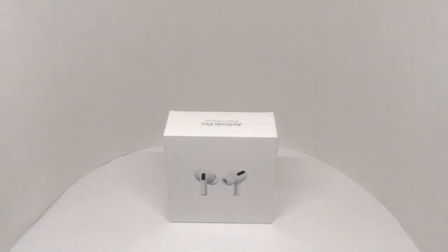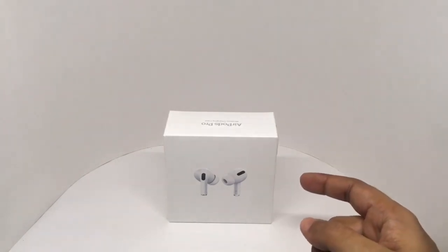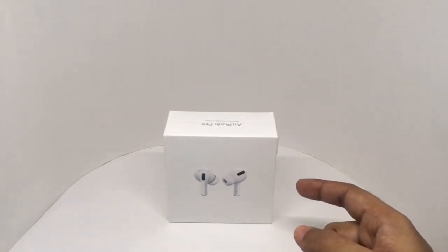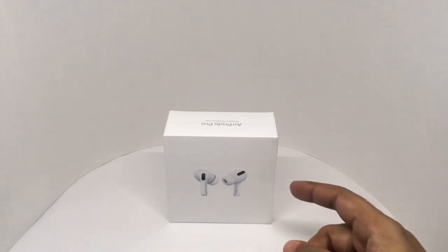Let's take a look at these AirPods Pro. These cost around 24,900 rupees or about 355 dollars, so they're quite pricey in India.